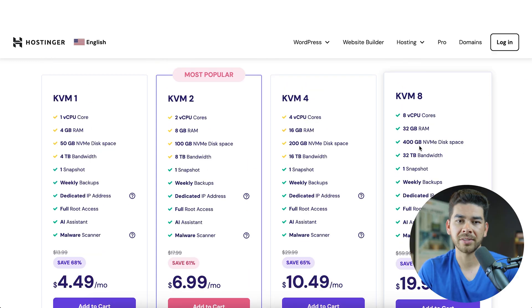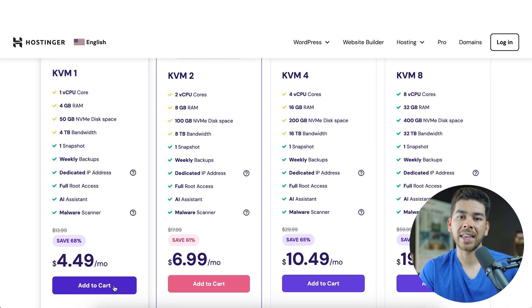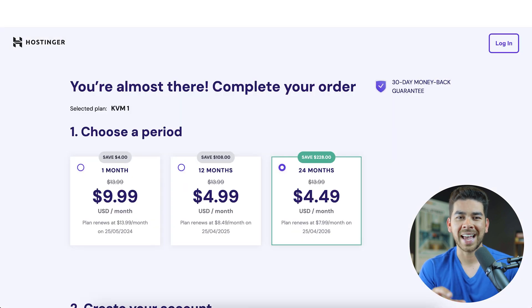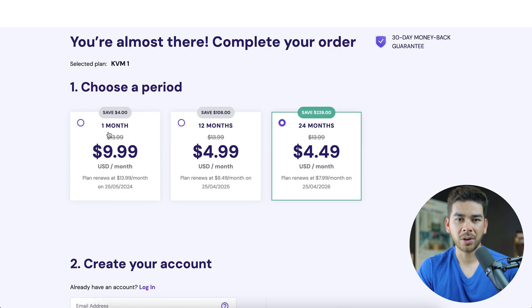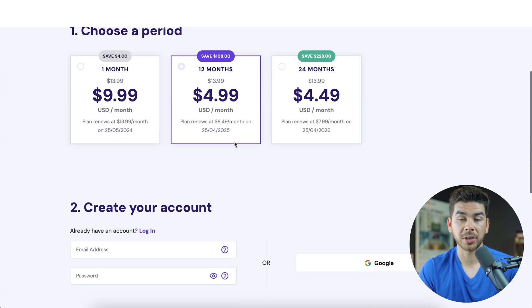Depending on the needs for your specific situation, go ahead and choose which plan is right for you. If you're just starting out, we recommend the KVM1. Let's go ahead and add the KVM1 to our cart and show you exactly how to get your account set up. Once you've clicked add to cart, it'll bring you to a page where you will have to choose the time period for your hosting. The only one we don't recommend is the one-month option — it's just a lot more expensive. If you lock in for a 12-month period, you can lock in that $4.99 rate.